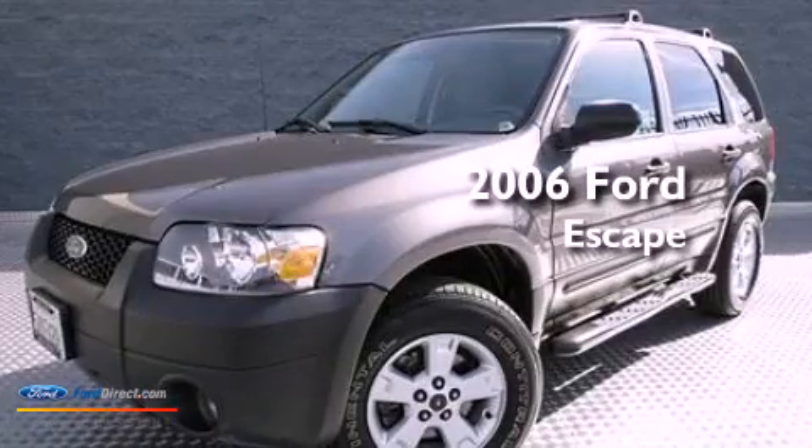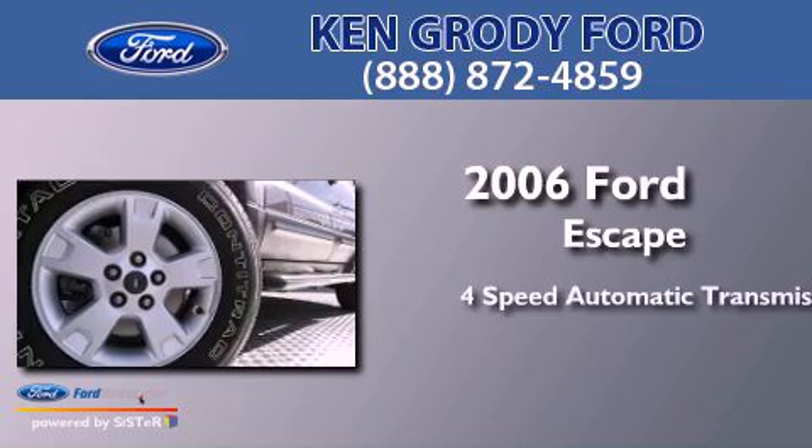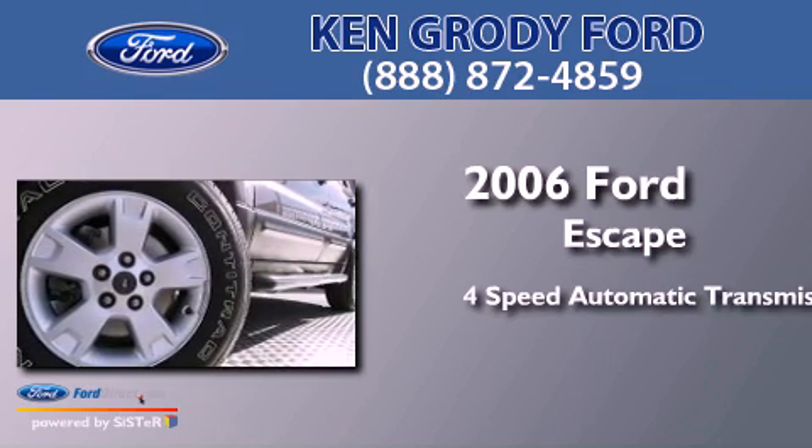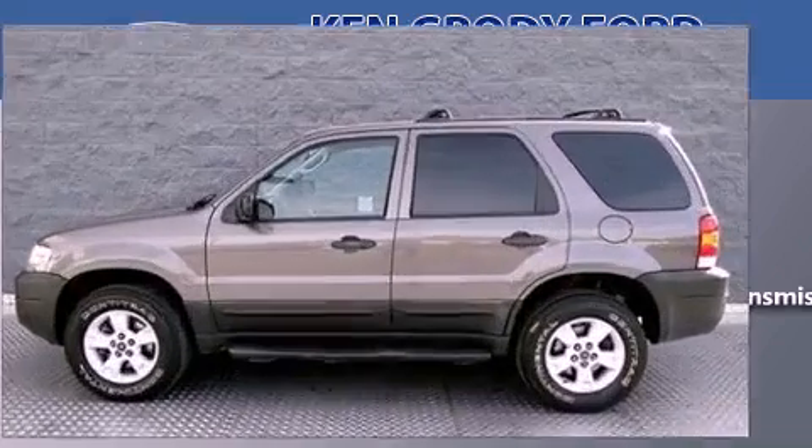This is a 2006 Ford Escape. This crossover has an automatic transmission, a 3.0-liter V6, and the added capability of four-wheel drive.